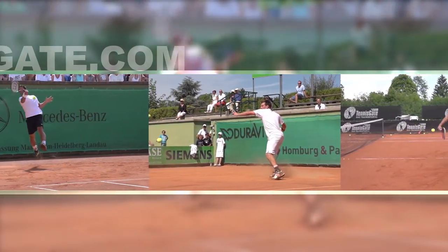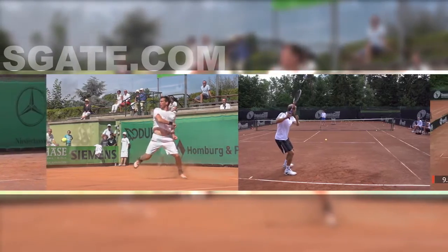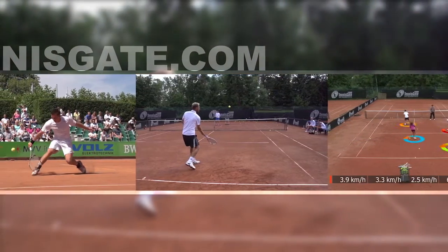Tennis is spectacular. Tennis is dynamic. Tennis is fascinating. But tennis is also complex.